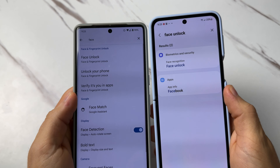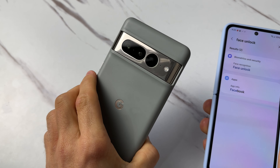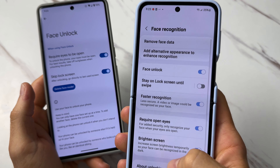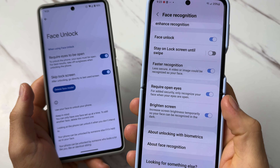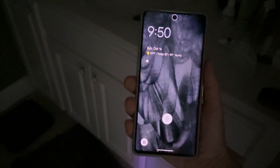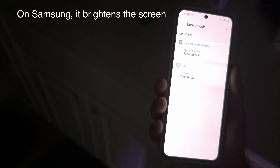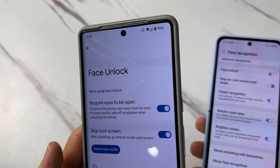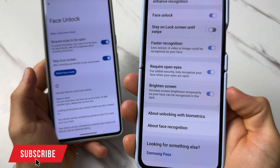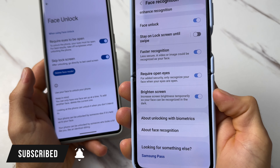Good job Pixel! But here's where Samsung absolutely destroys the Pixel — you just have so much more options for face unlock. For example, you can have it brighten the screen if it is dark out. If it is dark and you're using the Pixel, face unlock will not work, even if you're in a dimly lit room. The Pixel's face unlock just does not work.